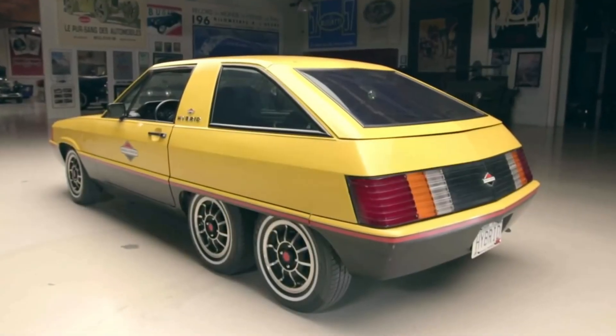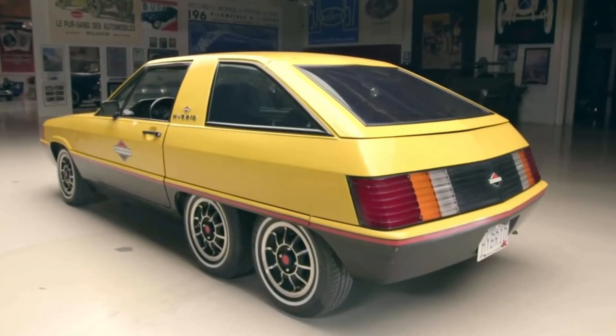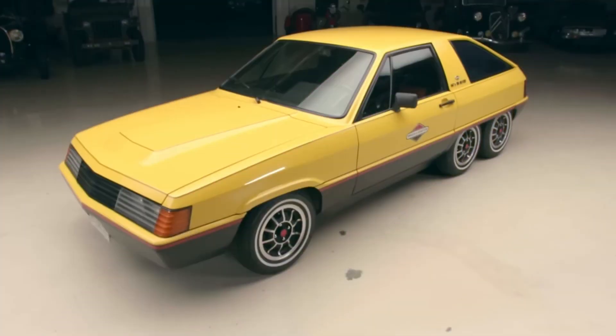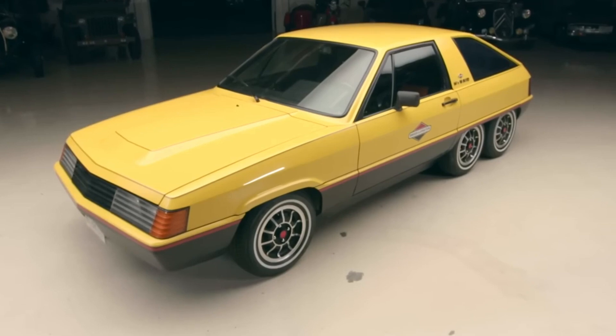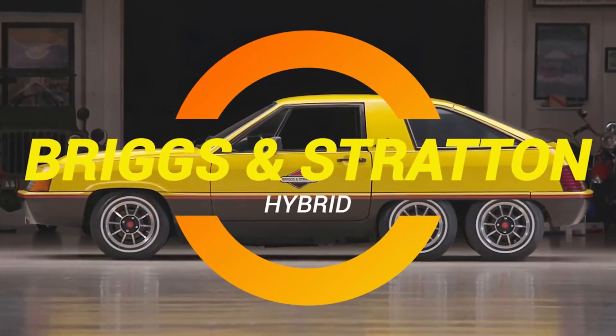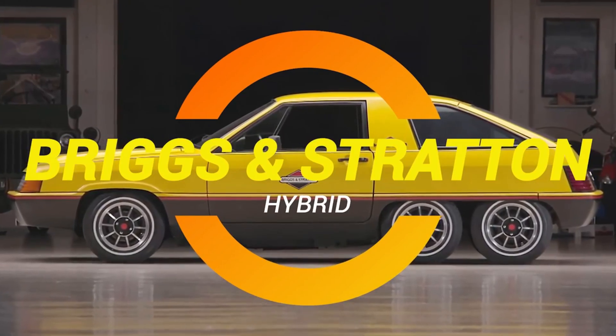Ladies and gentlemen, gather round. Let me tell you a tale of hybrid innovation from back in the day. Now we all know about the Toyota Prius — it's been the face of hybrid cars for decades. But did you know the first hybrid actually predated the Prius by a good 20 years?